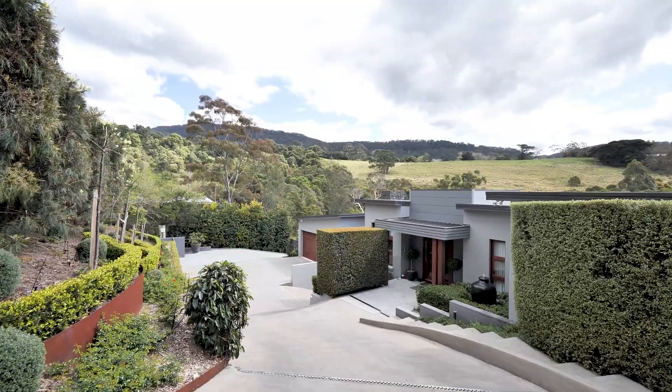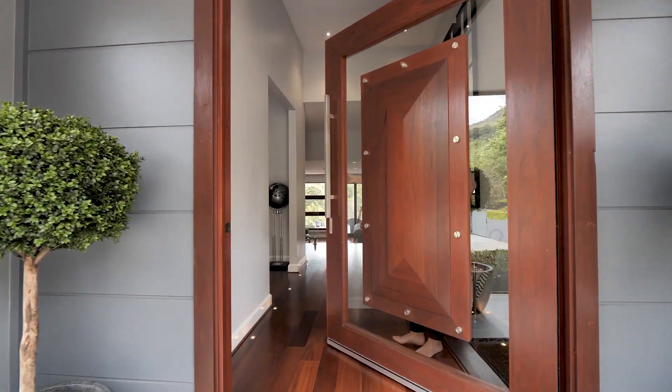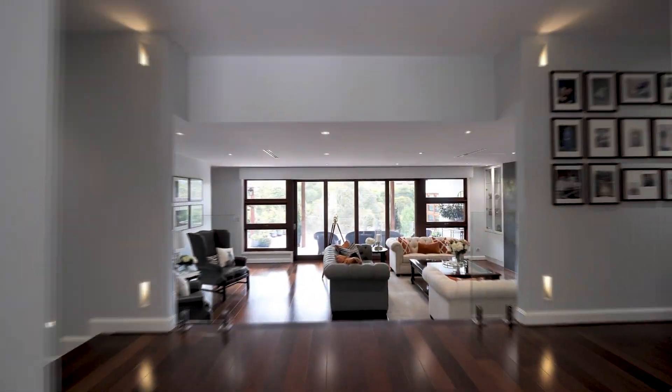A stunning palatial home in one of the Illawarra's most sought-after streets. This is 104 William James Drive in Mount Kembla. This estate-like property is the pinnacle of executive living, with high-quality finishes throughout while enjoying a private and desirable cul-de-sac setting.